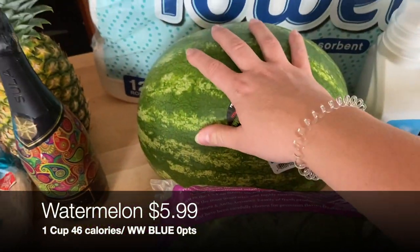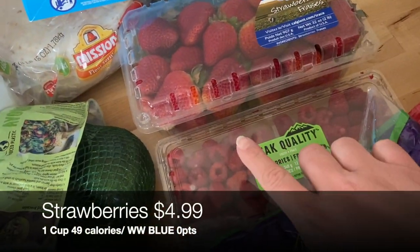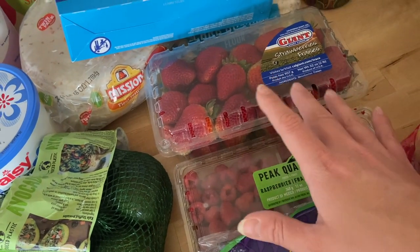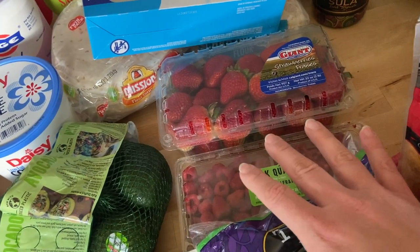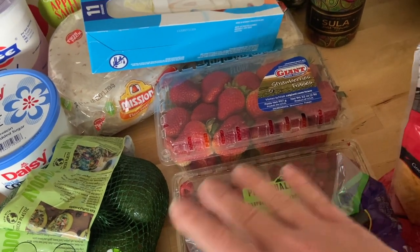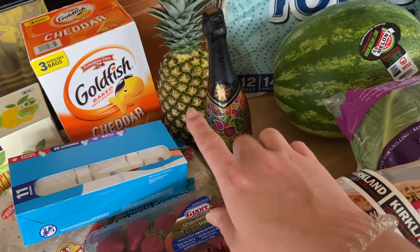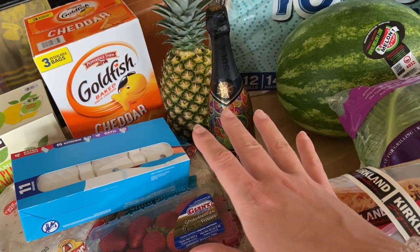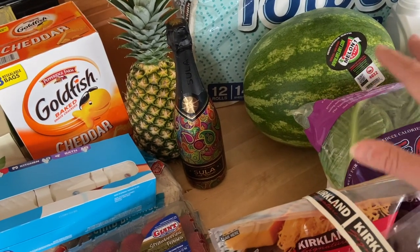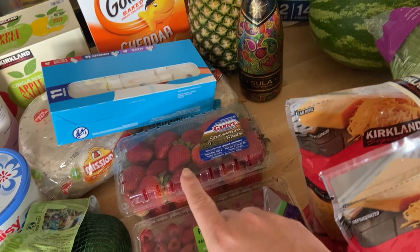For fruit I got a watermelon, a pineapple, strawberries, and raspberries. Honestly the berries might last a week — we fly through fruit in this house. I bought two pounds of strawberries and a double pack of raspberries, but we go through it fast. The pineapple still needs a few days to ripen and I'll probably hold off cutting the watermelon until Monday or next week, getting through the berries first since they have a shorter shelf life.